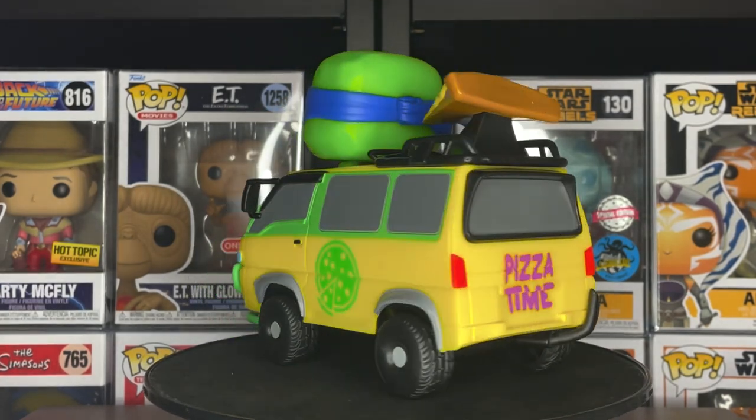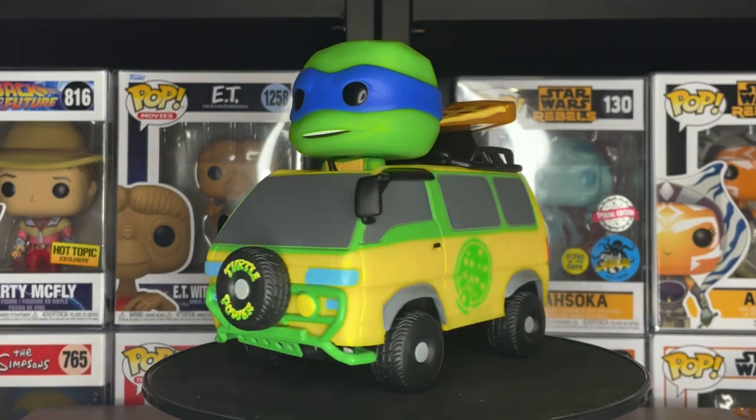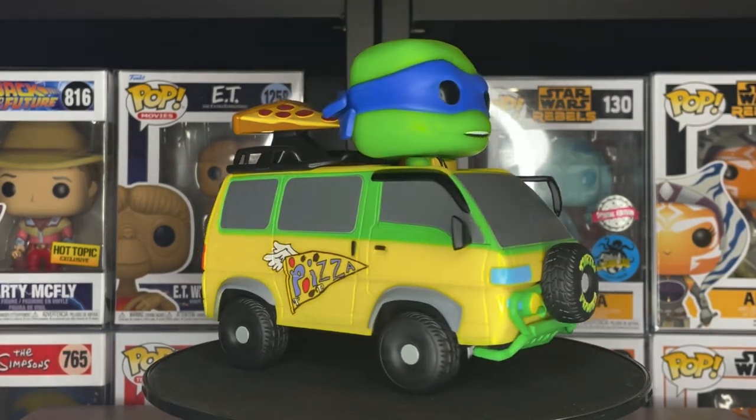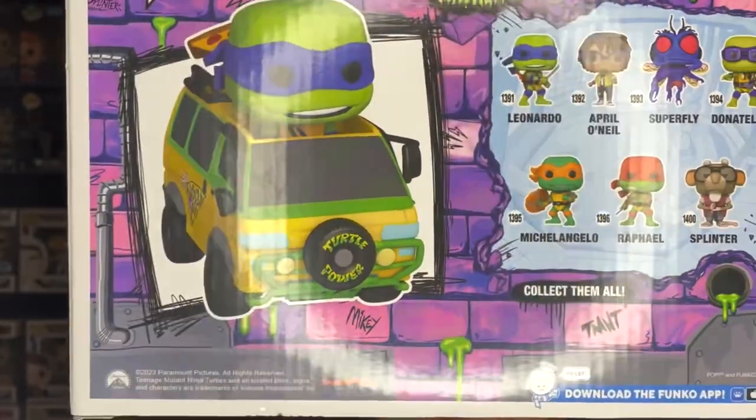The van itself is super detailed — it has pizza on the side, even a pizza slice on top, and on the front it says 'Turtle Power' with a pizza pie on the other door with a slice taken out, all in yellow and green. It's a really cool pop ride. On the back you can see the rest of the wave — the four turtles, Splinter, April O'Neil, and Superfly. There was also a 10-inch Leonardo at Target, but I'd rather go with the regular four-inch pop or something like this pop ride.